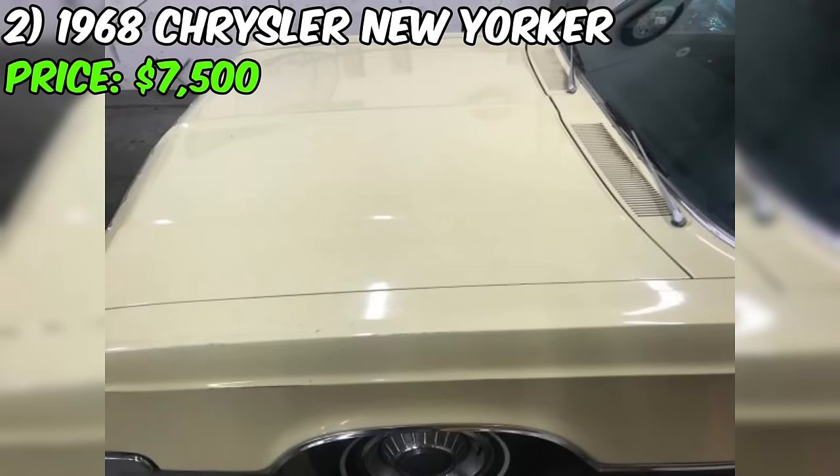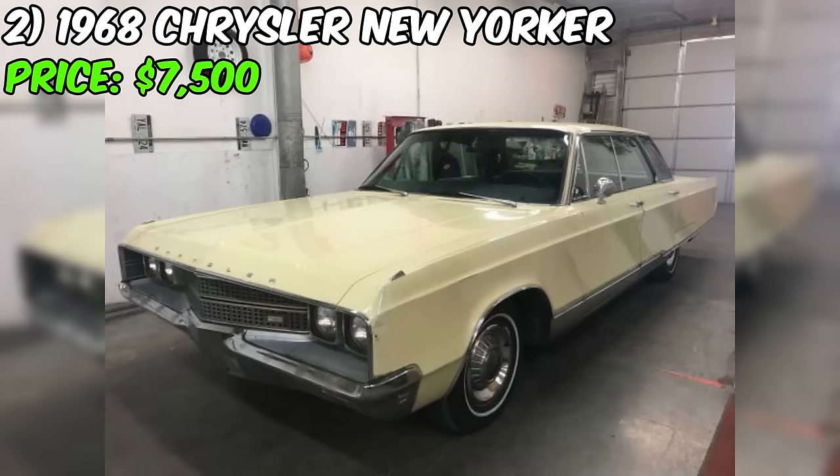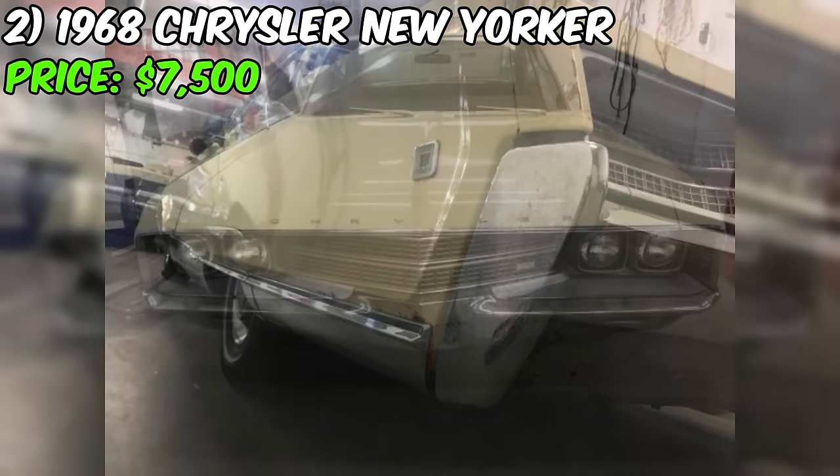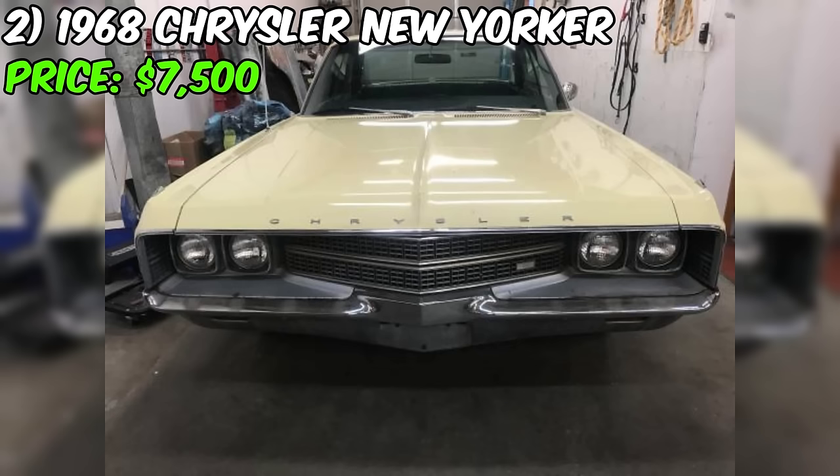If you're in the market for an authentic, attention-grabbing ride that tells a story, this 56-year-old classic might just be the project you're looking for. Act fast, as it's being offered locally before potentially hitting eBay this weekend. Don't miss the chance to own a piece of automotive history.